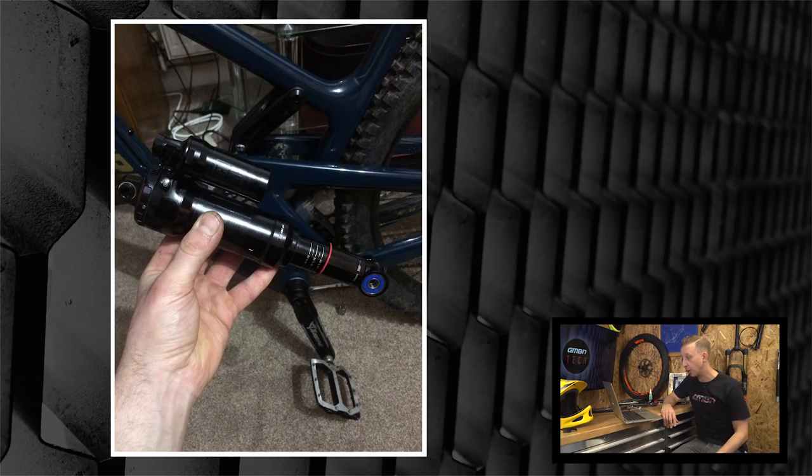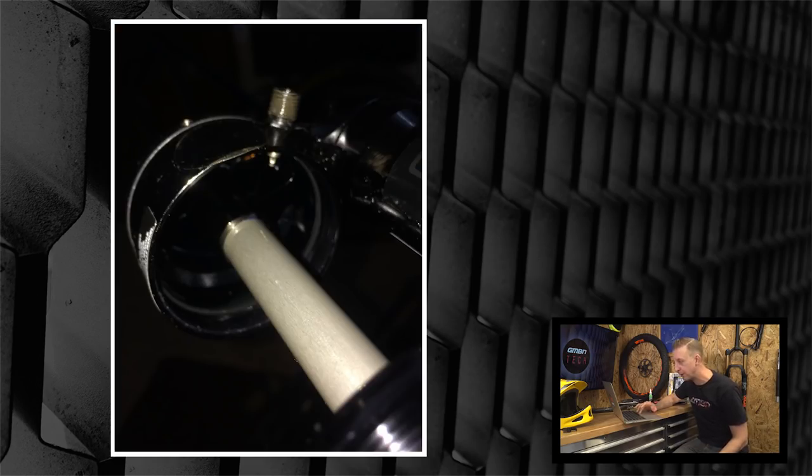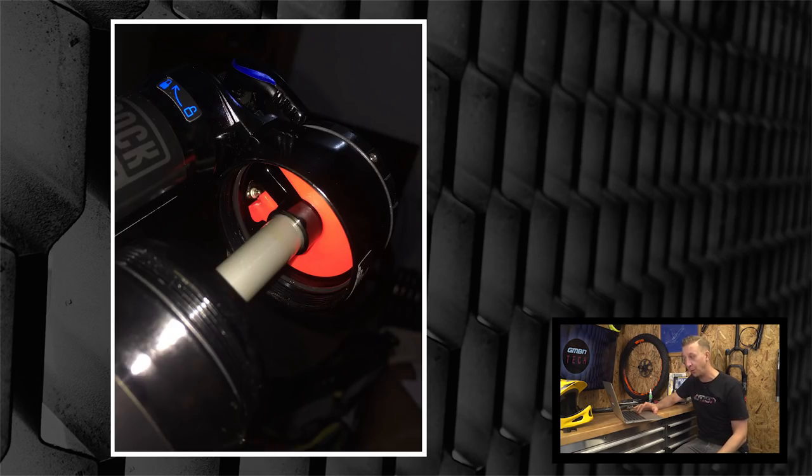First one is from Louie Homer: 'I had my sag set correctly but I was bottoming out my shock a bit easily on my Santa Cruz. Decided to fit some volume spacers to the shock to ramp it up a bit.' Good man — volume spacers solve a lot of problems with how a bike rides. Nice easy job with noticeable results. No problem working in the front room either — the wife is a massive GMBN Tech fan. Big shout out to both of you, thank you very much for watching.